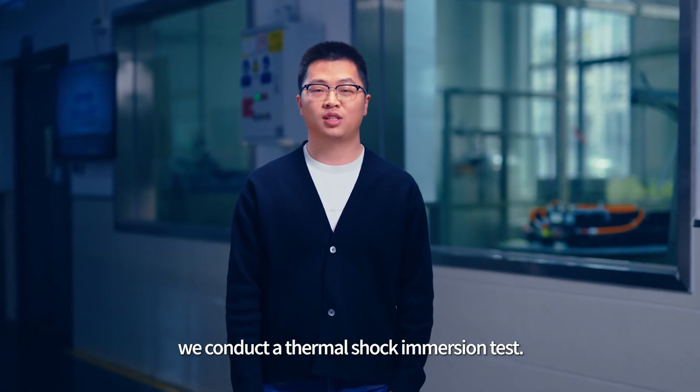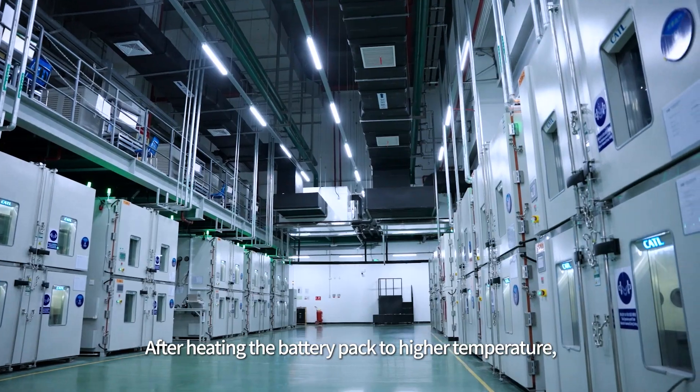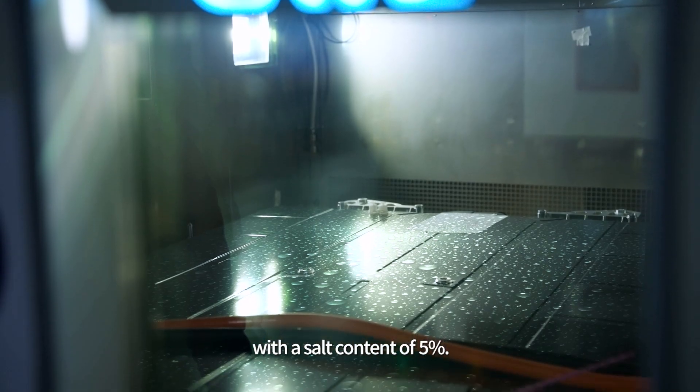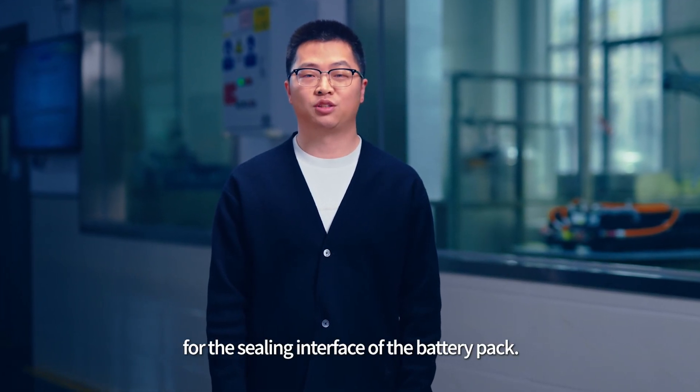Additionally, we conduct a thermal shock immersion test after heating the battery pack to its highest temperature. We immediately immerse it in cold water at 0 degrees C with a salt content of 5%. This is a rigorous test for the sealing interface of the battery pack.